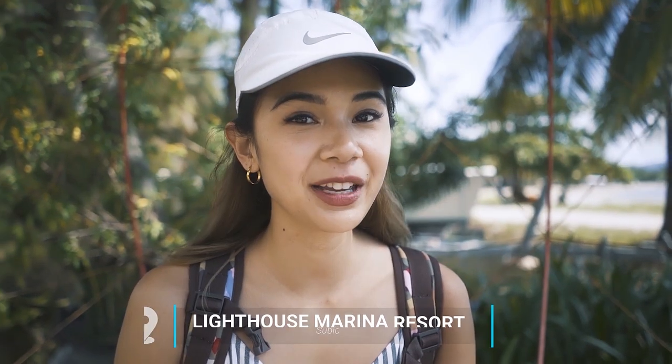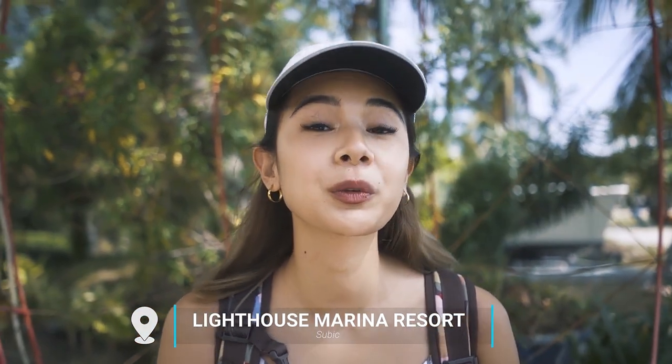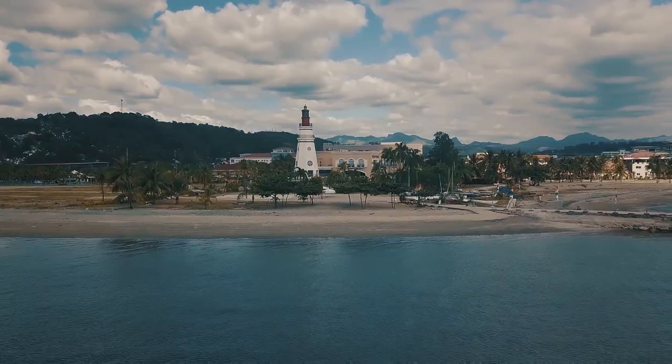We are now in Subic at the Lighthouse Resort where Europa Yachts partnered with Subic Sailing to open up their sailing school for beginners like me. And not only that — if you already know how to sail and you just want to hone your skills a little bit more, you came to the right place.